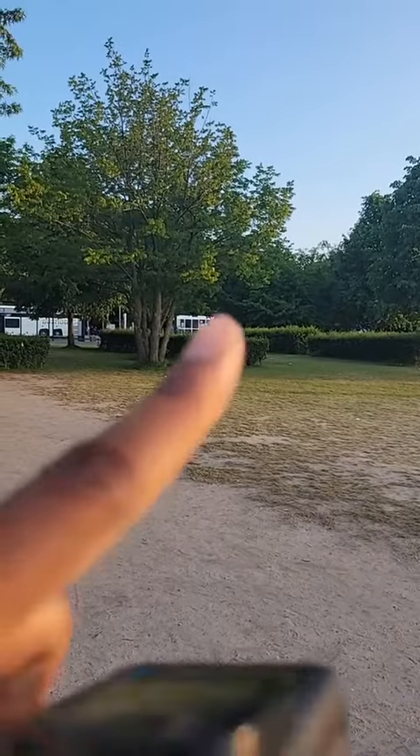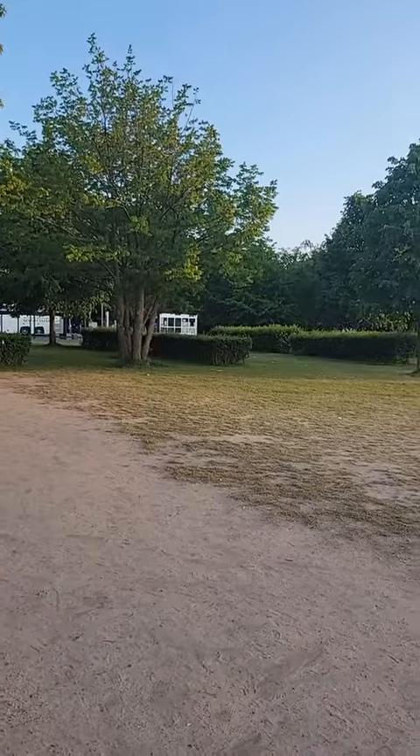Directly across from the building, you'll see that white little shed right there. That is where you're able to go ahead and make your reservations. Usually you have to do it a day in advance. If you are traveling from overseas and want to actually take a tour inside the building — not just the dome part — you do have to make a reservation a week in advance, or four to six weeks in advance, something like that.